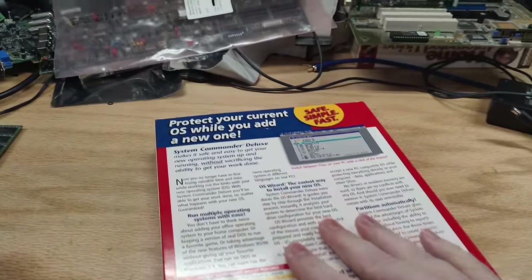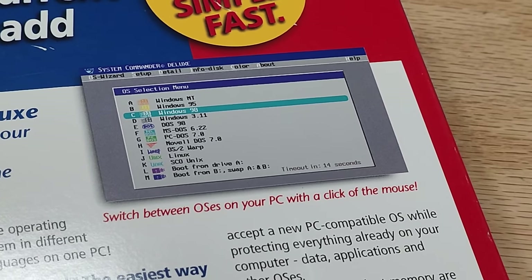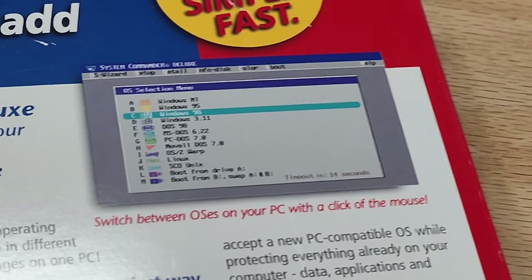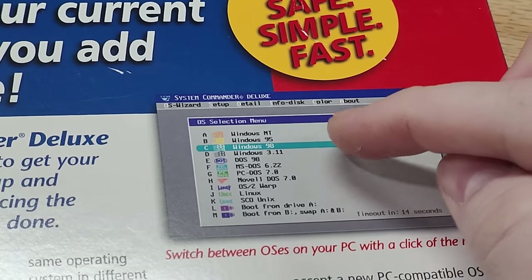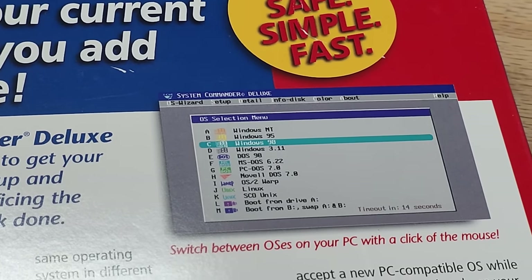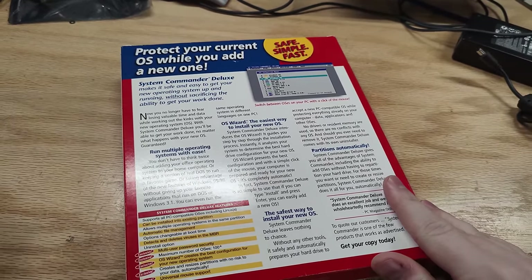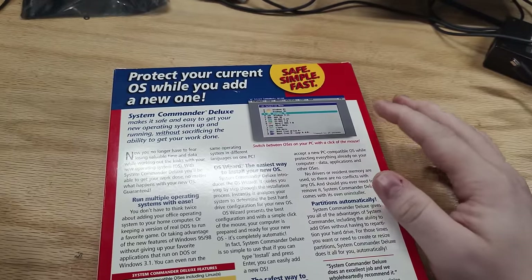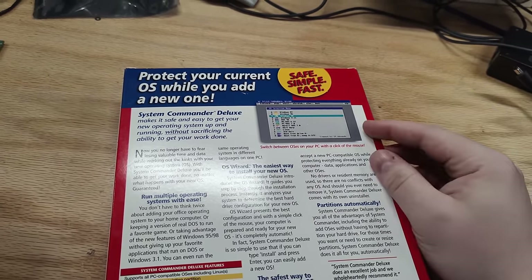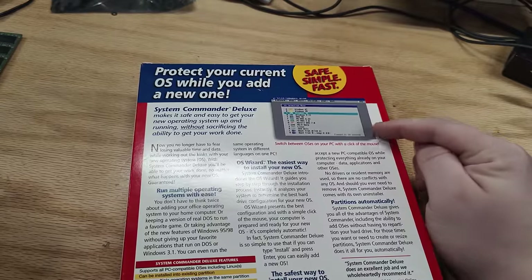But it goes on to say that it automatically partitions on command, and when I saw that, I just had to have this. If we turn it around and take a look at the back, it kind of gets spookier. There's an awful lot of OSes on here — NT, 95, 98, Windows 3, several DOSes, Novell, OS/2 Warp, Linux, SCO Unix. A number of those don't really like coexisting, so getting them all running on the same machine is impressive on its own. Typically you could only install four OSes total because that's the number of partitions you could have on your primary hard drive. There's some shenanigans going on here.